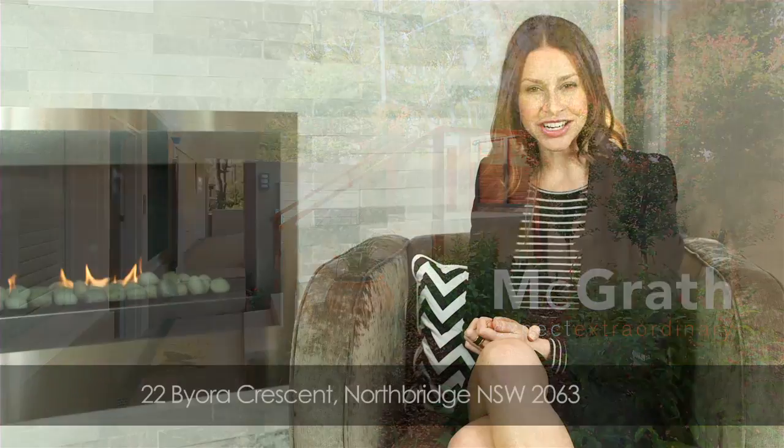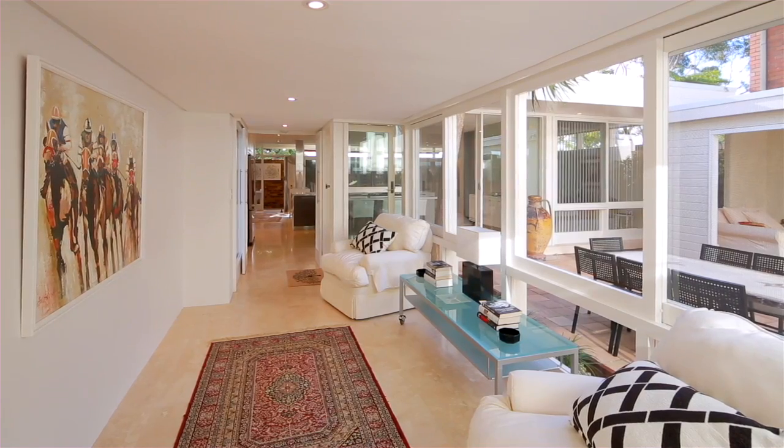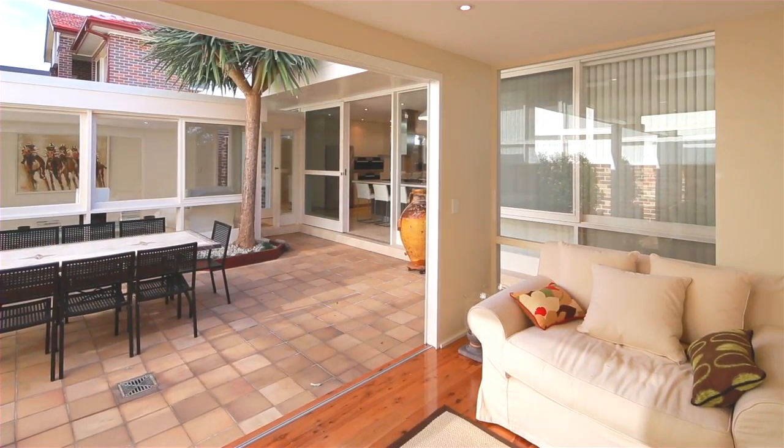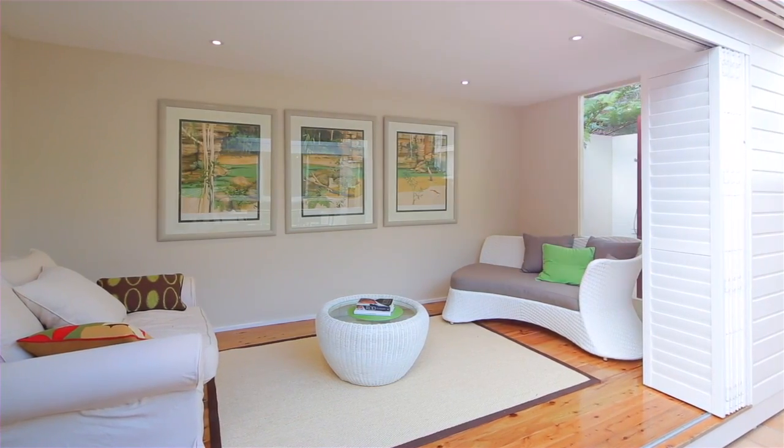If owning a piece of iconic Australian architecture is on your wish list, then you cannot go past this John Pinter design residence. A classic example of pavilion style architecture with open plan design, lending itself perfectly to that easy indoor-outdoor living us Australians have grown to love.